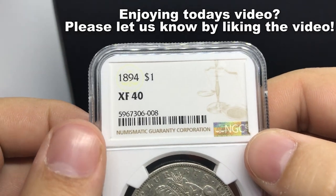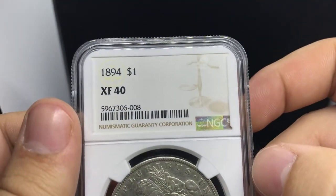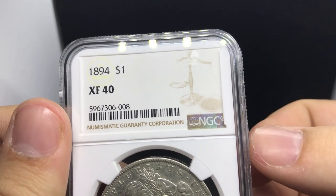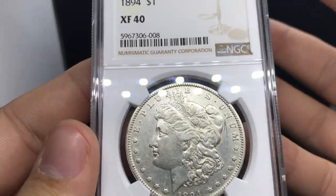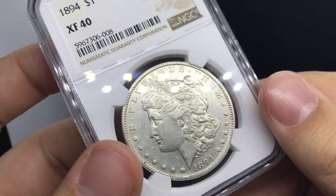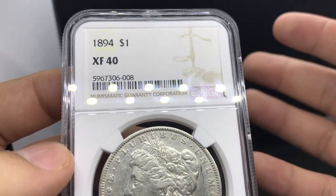This is an 1894P Morgan Dollar, XF40. The thing about 1894Ps is that there's only 110,000 made — that's the second lowest mintage of the Morgan Dollar series, apart from the 93S which is 100,000. We're about to show you a 93S too, which is pretty cool. I actually handled nine pretty hard dates at the Summer Fun Show, and three of them ended up being 94Ps.